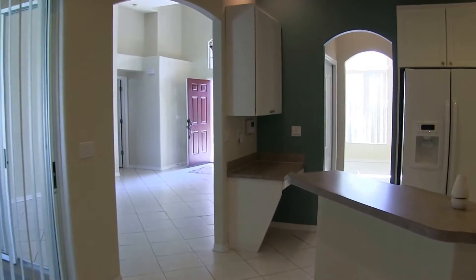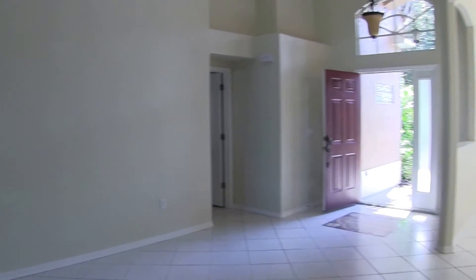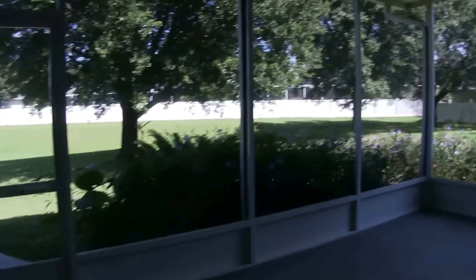The home also features a full-size washer and dryer laundry room inside. Out back is the back screen porch, which is a spacious 20 by 21 screened porch.